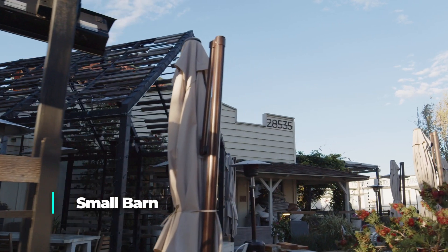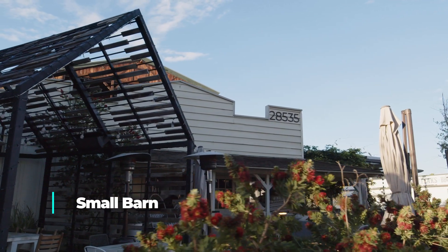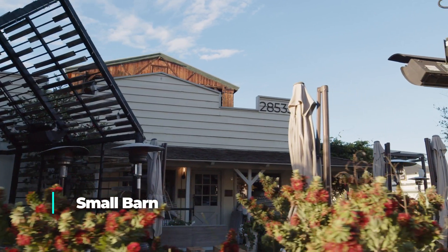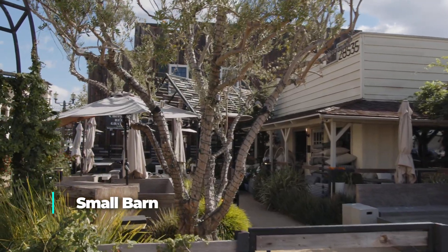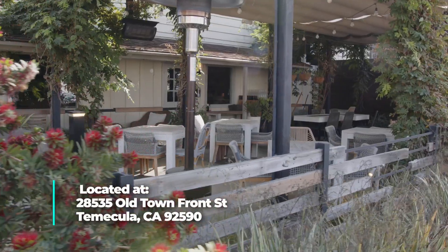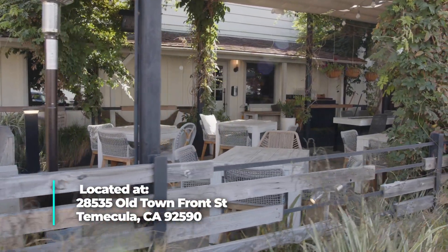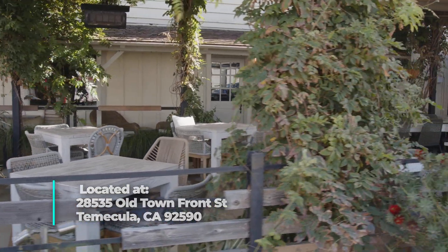Next up in Old Town Temecula as well is Small Bar. I love going here for a girls brunch or a night out with the girls. The building is the perfect example of keeping some of the rich history of Old Town Temecula, yet modernizing it with a curated wine country inspired experience. You can expect a great wine list, exceptional cocktails — my personal favorite is the Smoke on the Water — and delicious entrees. A recent favorite entree of mine has been the steak fritz.